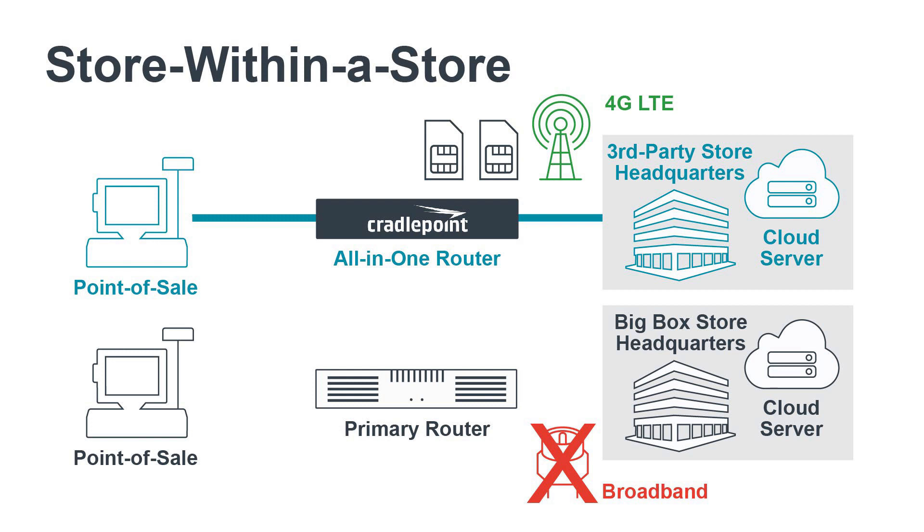Cradlepoint solutions feature unified security that includes an application-aware firewall and flexible options for web content filtering, intrusion detection, and prevention. This ensures that organizations can process point-of-sale transactions securely and maintain PCI compliance.